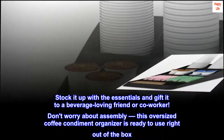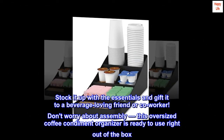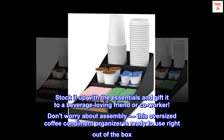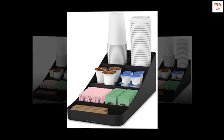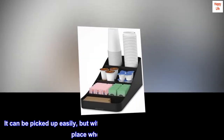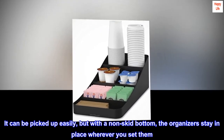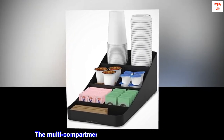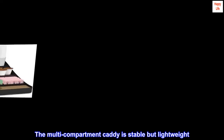Stock it up with the essentials and gift it to a beverage-loving friend or co-worker. Don't worry about assembly — this oversized coffee condiment organizer is ready to use right out of the box. Simply fill it with whatever you desire and enjoy. It can be picked up easily, but with a non-skid bottom, the organizer stays in place wherever you set it. The multi-compartment caddy is stable but lightweight.